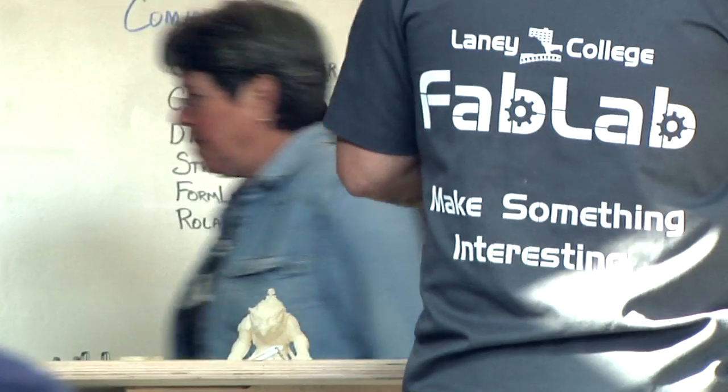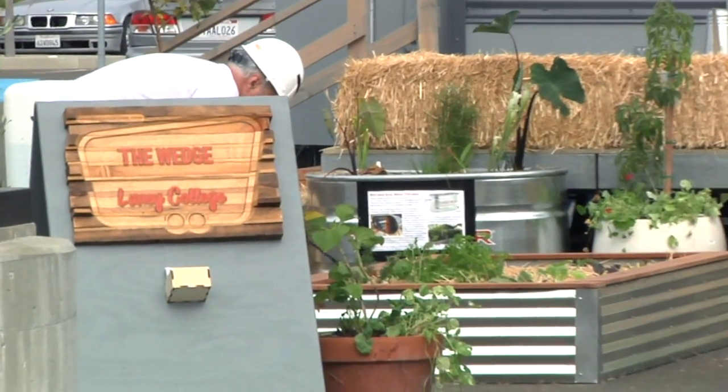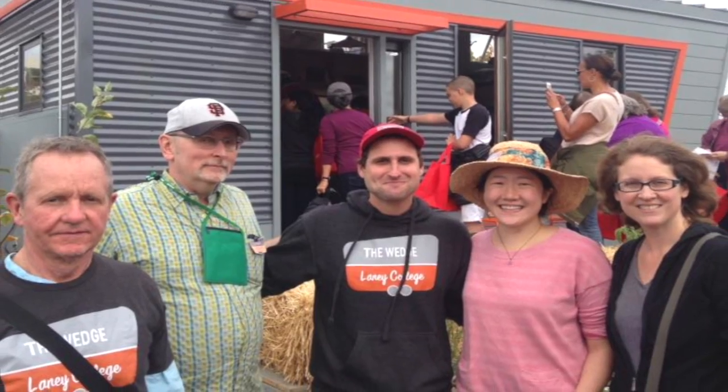Electrical, wood tech, fab lab, welding, architecture, graphic arts made signage — we even have merit horticulture involved. So now we're not only collaborating between departments, we're collaborating between campuses. That was very exciting.